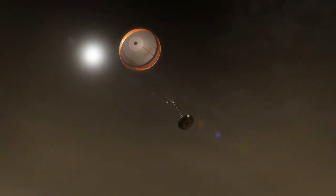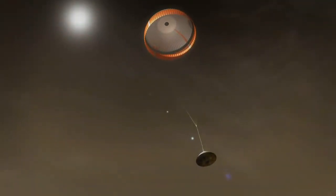When we're going slow enough, we deploy a parachute. It's the biggest supersonic parachute we've ever sent to another planet, and it's critical for slowing down the vehicle.